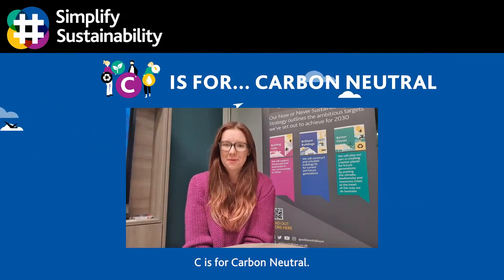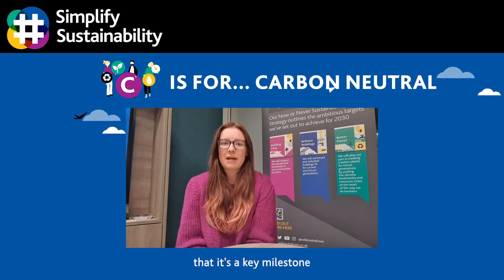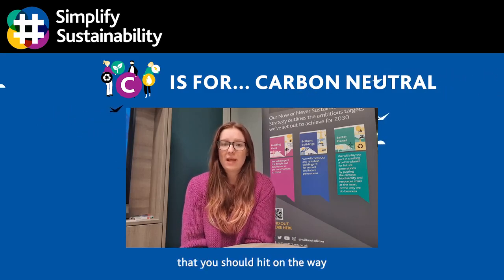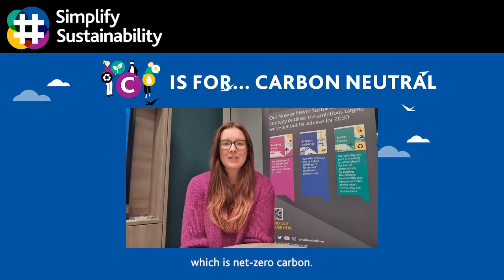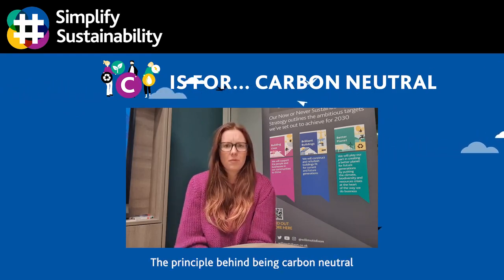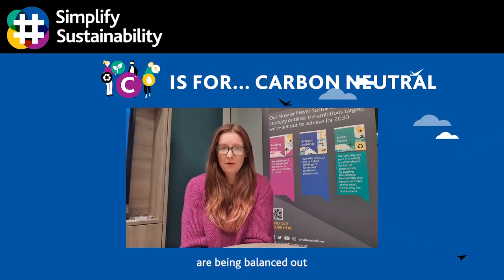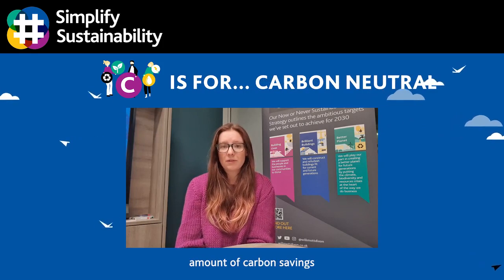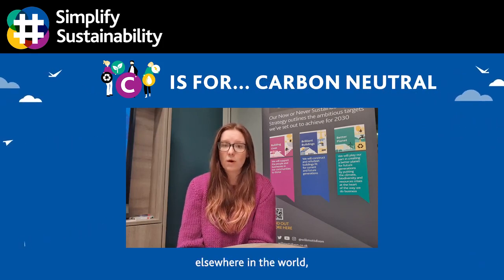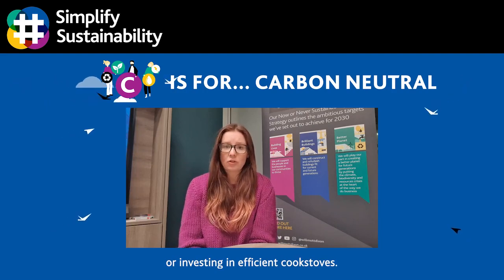C is for carbon neutral. A great way to think about carbon neutral is that it's a key milestone that you should hit on the way to achieving the end goal, which is net zero carbon. The principle behind being carbon neutral is that any carbon emissions produced are being balanced out by funding an equivalent amount of carbon savings elsewhere in the world, such as by planting trees or investing in efficient cook stoves.